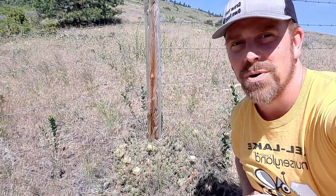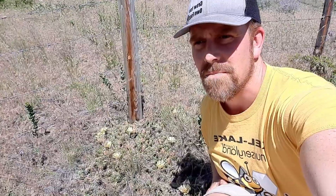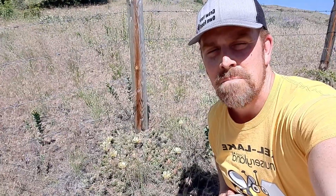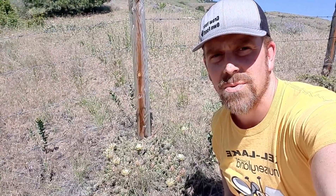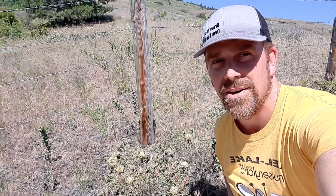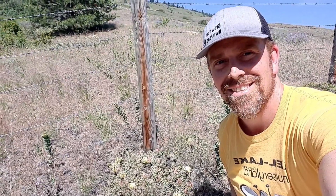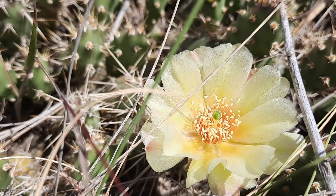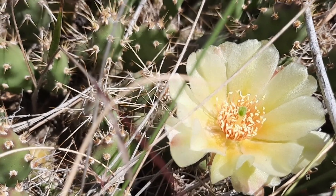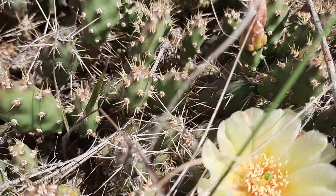Brittle prickly pear cactus is the species of cactus with the most northern range of any cactus in the world. You can find it in Canada from BC to southwestern Ontario and throughout the western United States and the Midwest, all the way south as far as California and Texas.